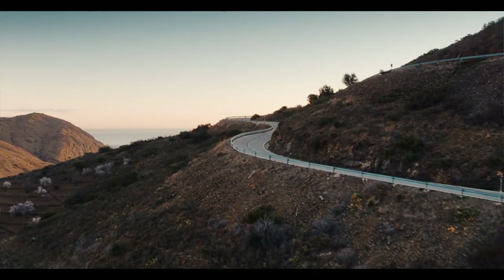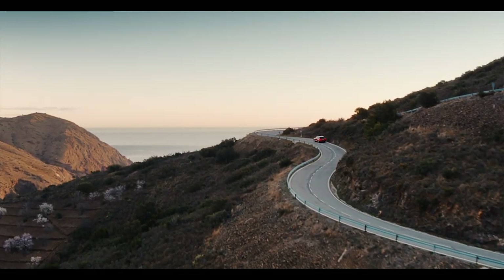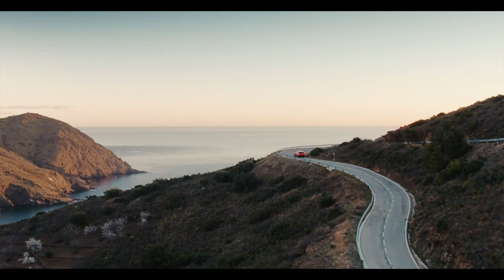The W12 and V8 offer something very different, and that's exactly what we've tried to do — we're just extending the appeal of the Bentayga.